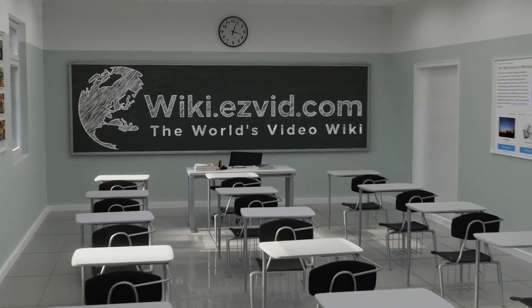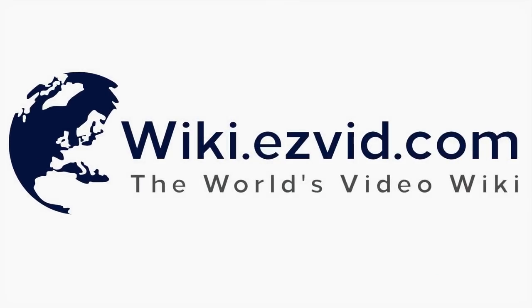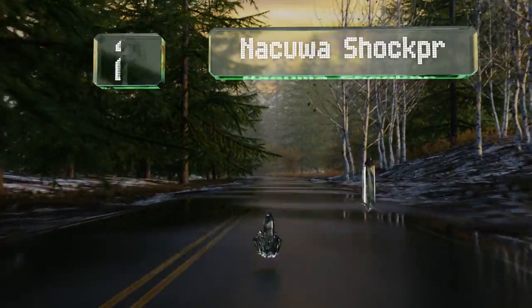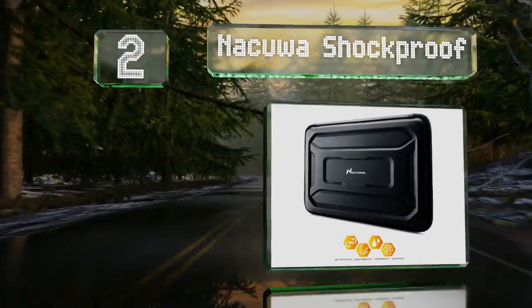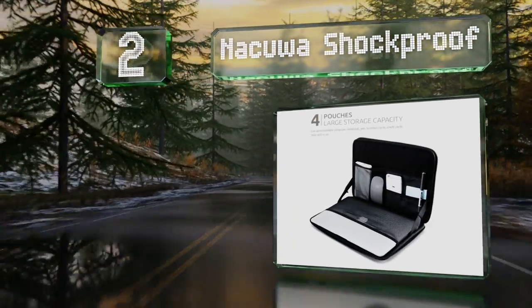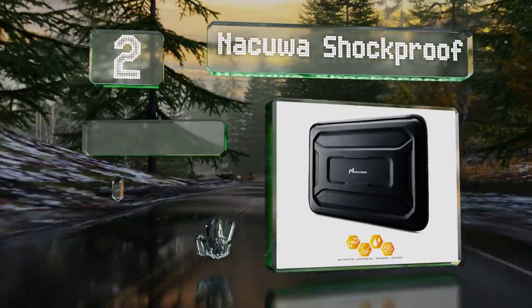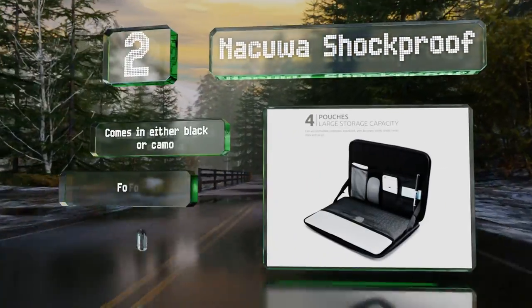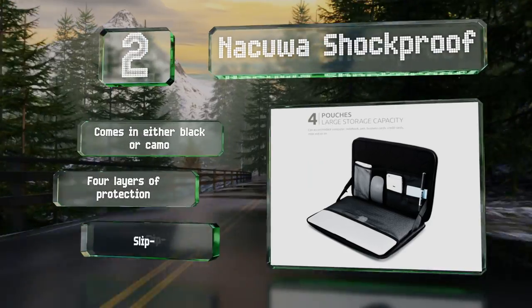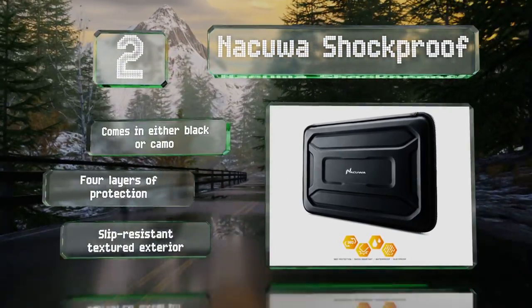At number two, the Nakua Shockproof serves a dual purpose: it keeps your computer safe and helps you stay organized. It's available in four sizes with internal pockets that can accommodate pens, notepads, a smartphone, accessories, and more. It comes in either black or camo with four layers of protection and a slip-resistant textured exterior.